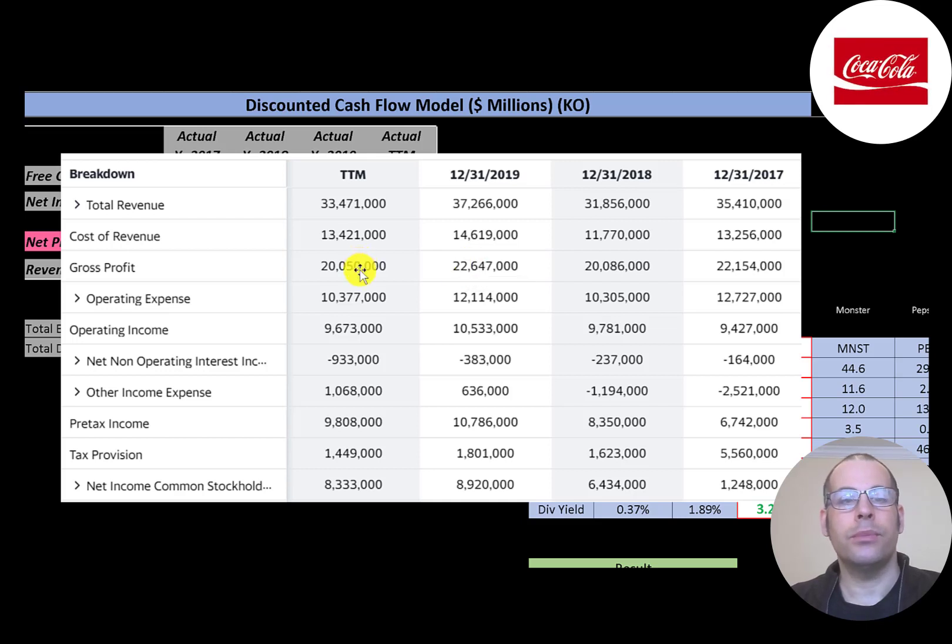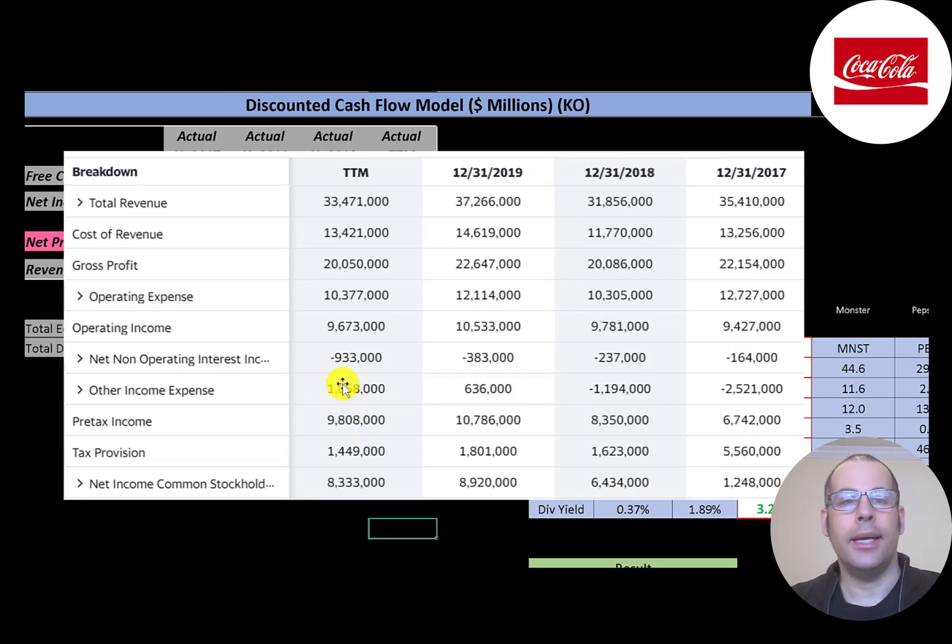Below gross profit are operating expenses. The difference between gross profit and operating expenses is operating income, which is $9.7 billion — also fairly steady each year, peaking in 2019 at $10.5 billion. The company has a lot of debt, so they have a pretty high interest payment of $933 million. There's also other income and expenses — money generated outside core operations — which was $1 billion in the trailing 12 months.